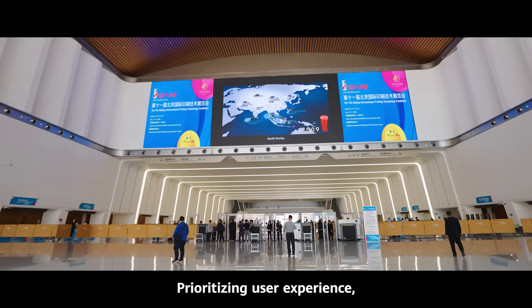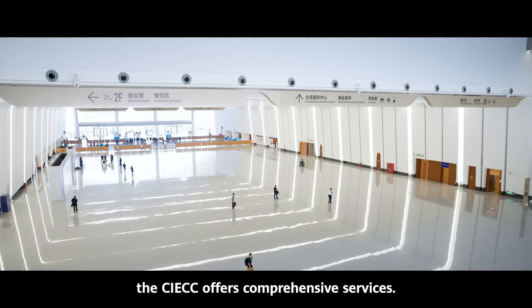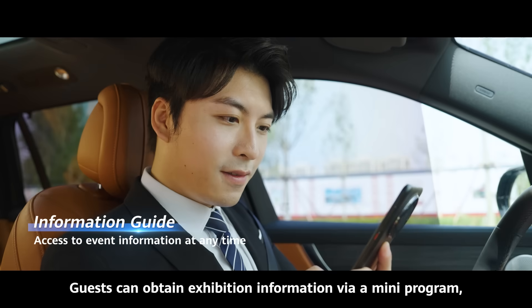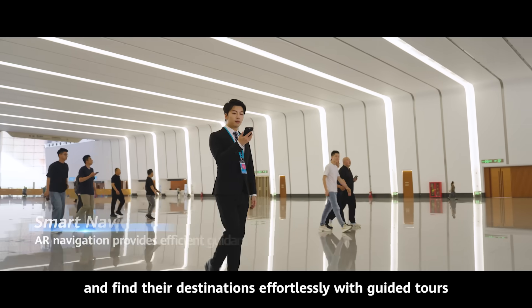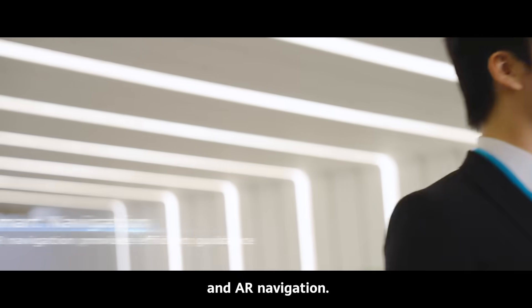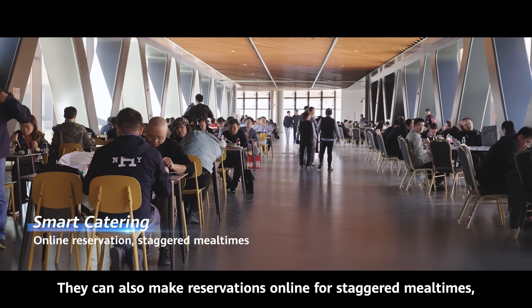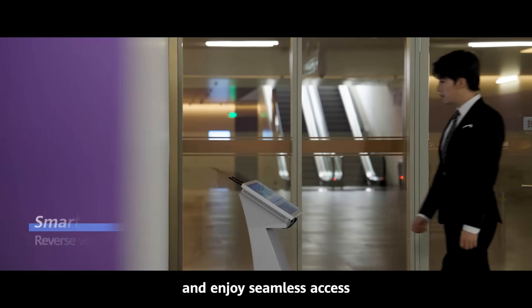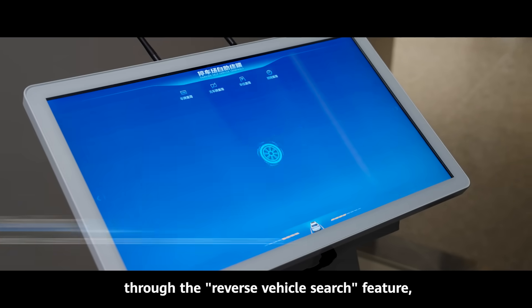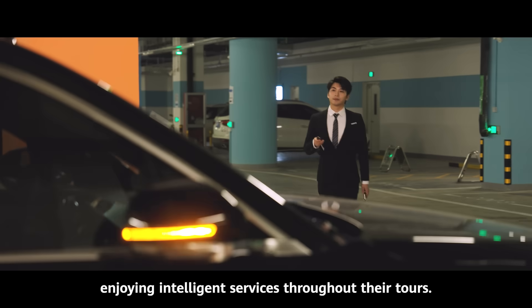Prioritizing user experience, the CIECC offers comprehensive services. Guests can obtain exhibition information via a mini-program, and find their destinations effortlessly with guided tours and AR navigation. They can also make reservations online for staggered mealtimes and enjoy seamless access through the reverse vehicle search feature, enjoying intelligent services throughout their tours.